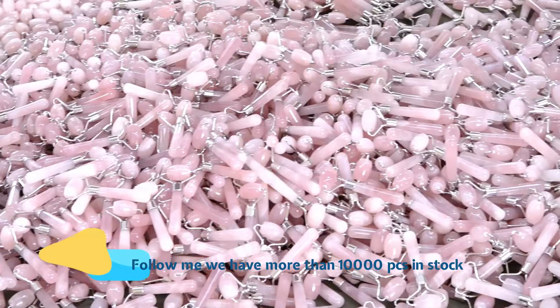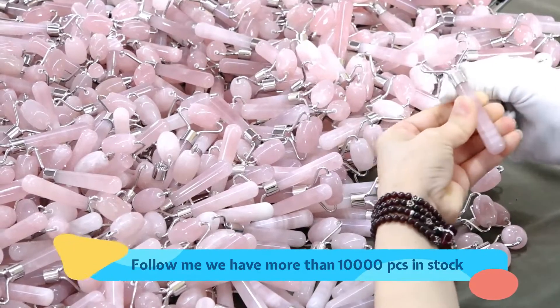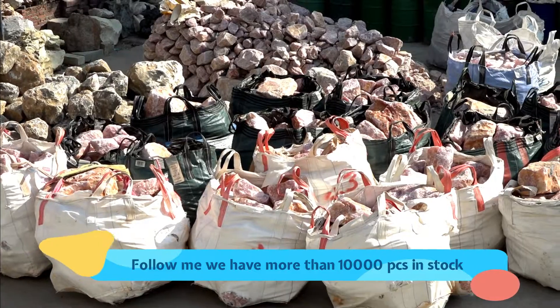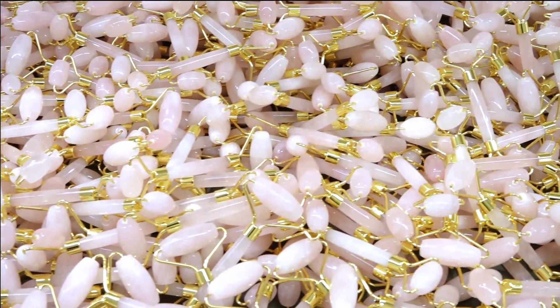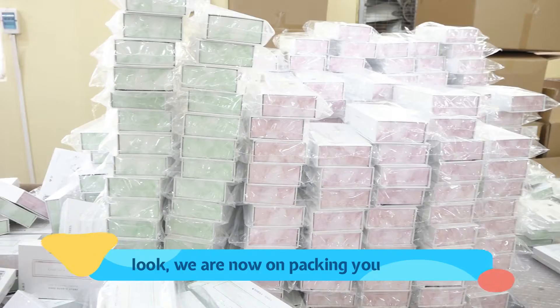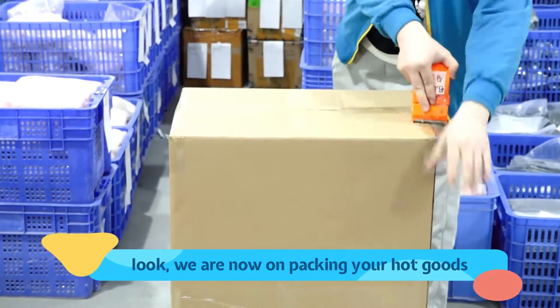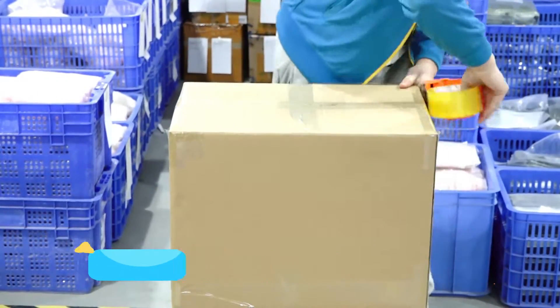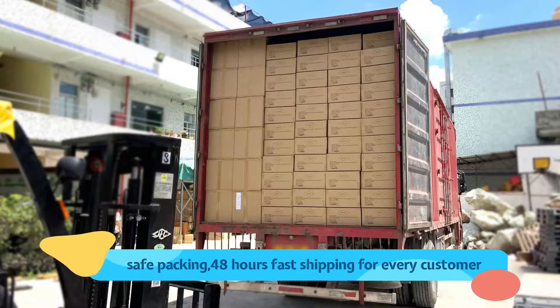Follow me — we have more than 10,000 PCS in stock. We are now packing your hot goods. Safe packing, 48 hours fast shipping for every customer.